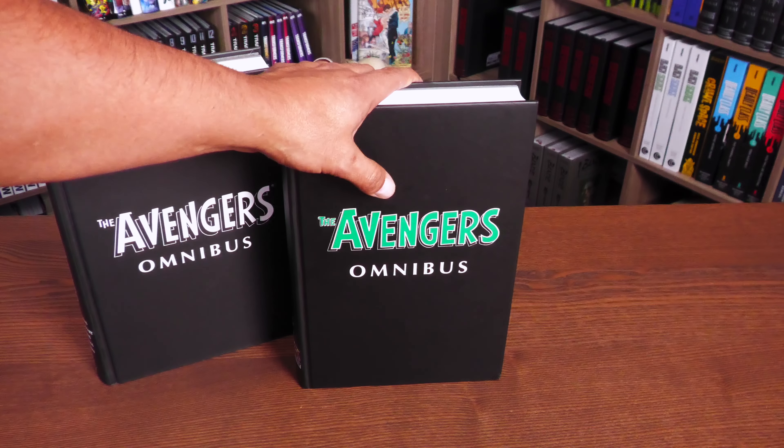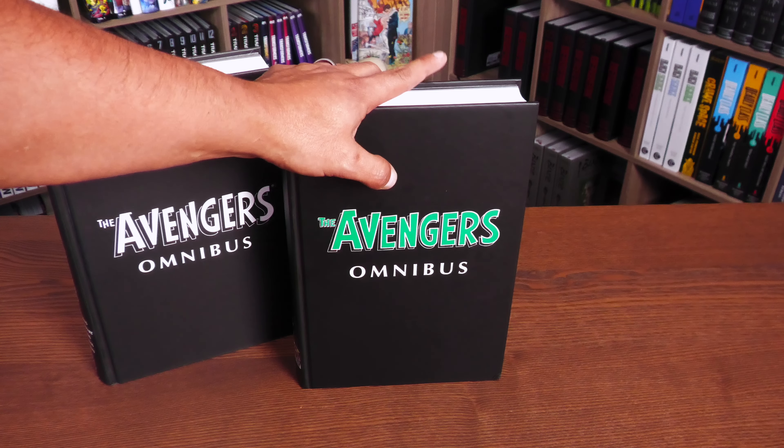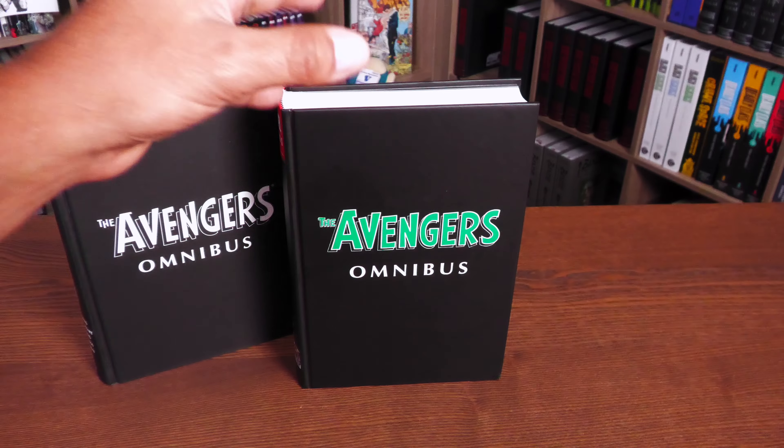Before going any further, I do want to thank David Gabriel and the fine folks at Marvel for sending us an advanced copy of this Omnibus. This Omnibus is due out in the direct market and bookmarkets on September 19th, or 20th, depending on where you get your books.